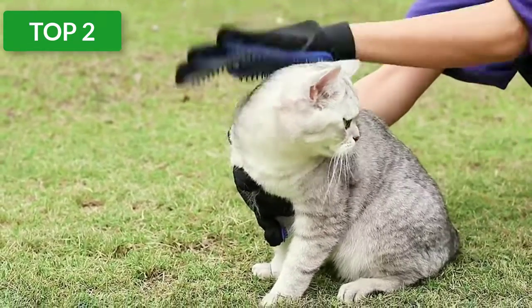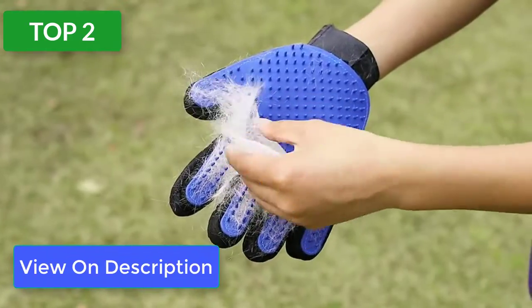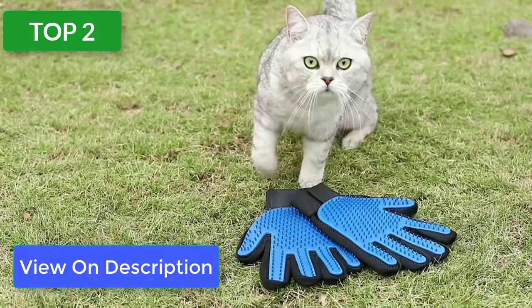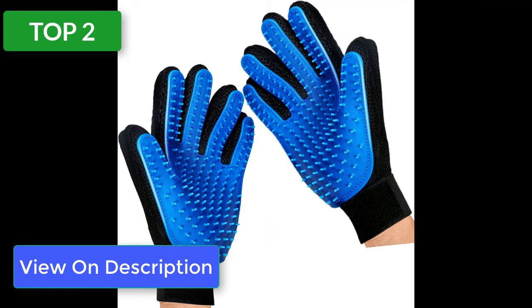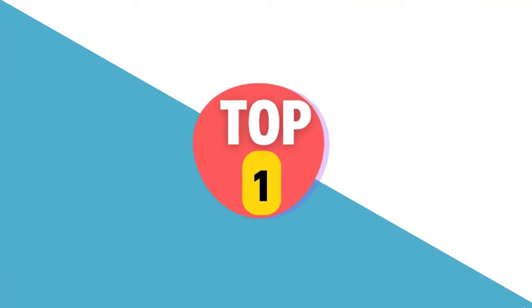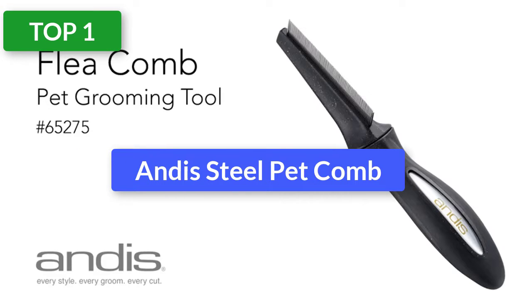With rubber tips all over the palms, it's easy to lift hair, remove dander, and comb out mats and tangles. When you slip on these gloves and work your way through your cat's fur, you'll pick up a remarkable amount of loose hair. Once finished, the collected hair will just peel right off the gloves for easy disposal. Wash the gloves with warm soapy water and let them air dry between uses. Removes loose pet fur and traps it in the glove with effortless cleanup.